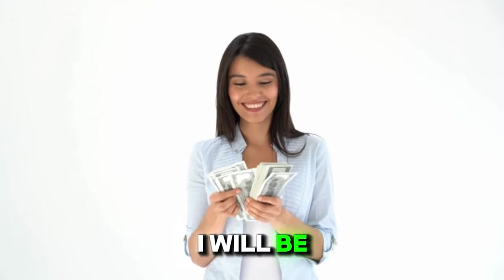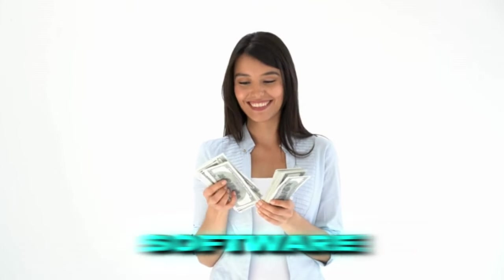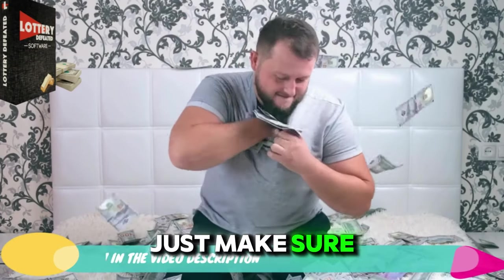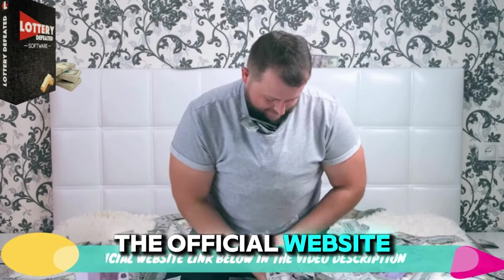In this video, I will be explaining this amazing software and you can use it to make your dreams come true. Just make sure that you follow the official website linked below.